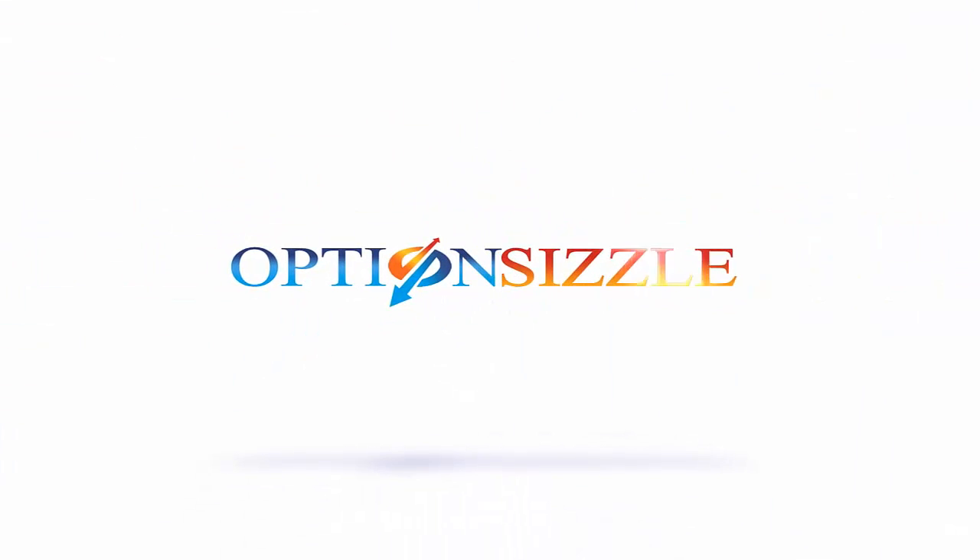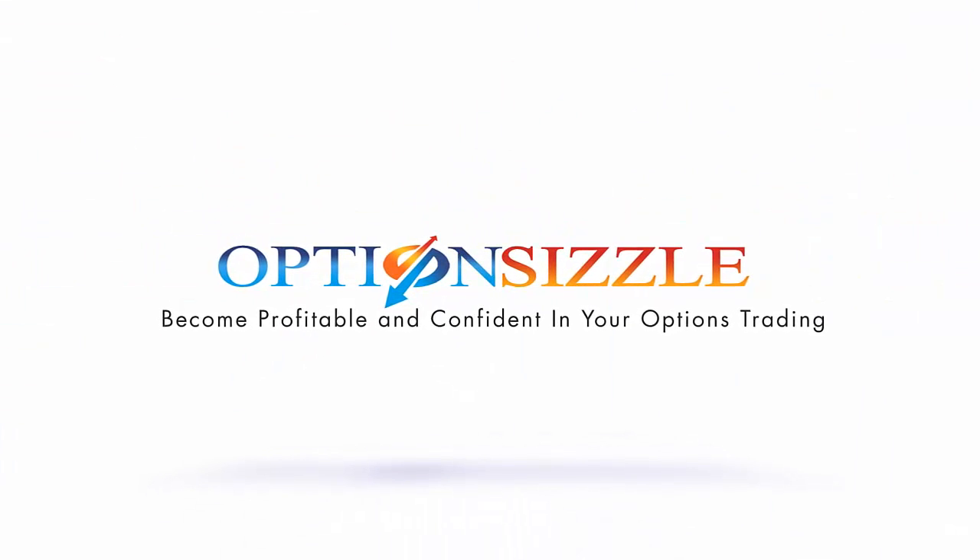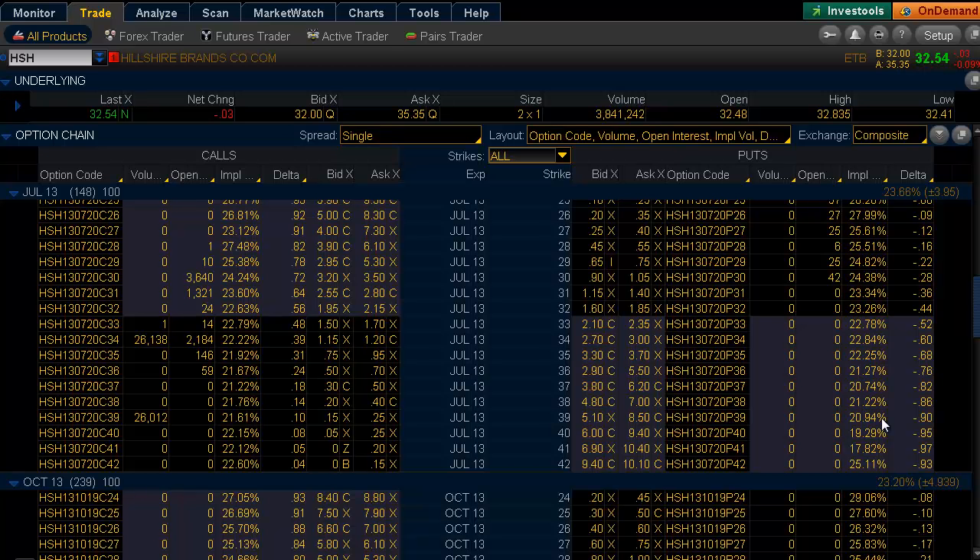Hello and welcome to today's Where's the Trade. My name is Joshua Bellinger of Optionsizzle.com and we're going to look at Hillshire Brands and cover the large spread that traded in the July 34 and the July 39 call strikes.